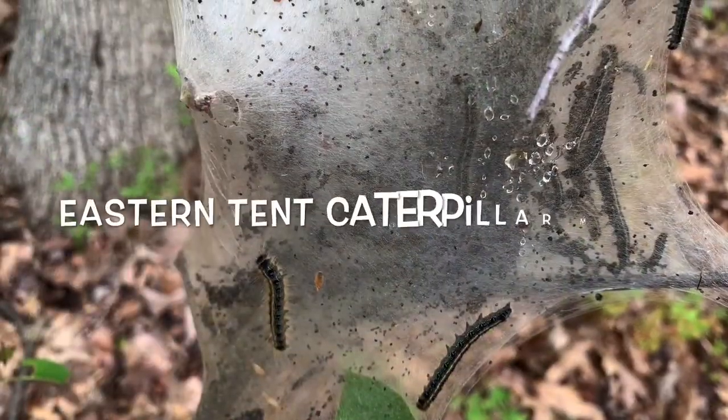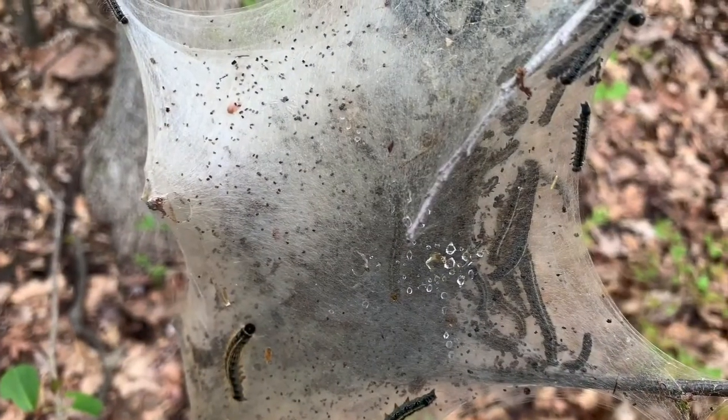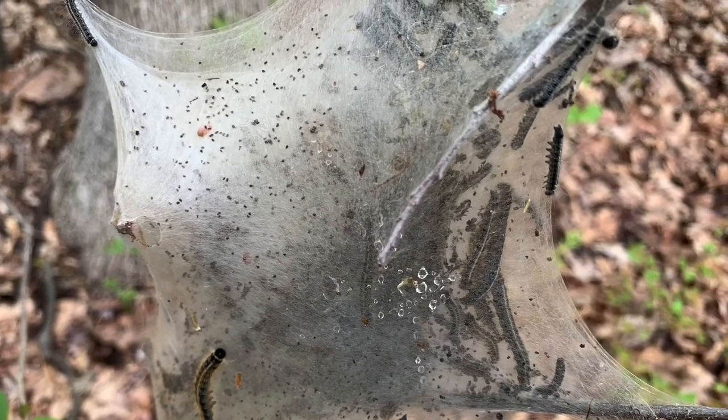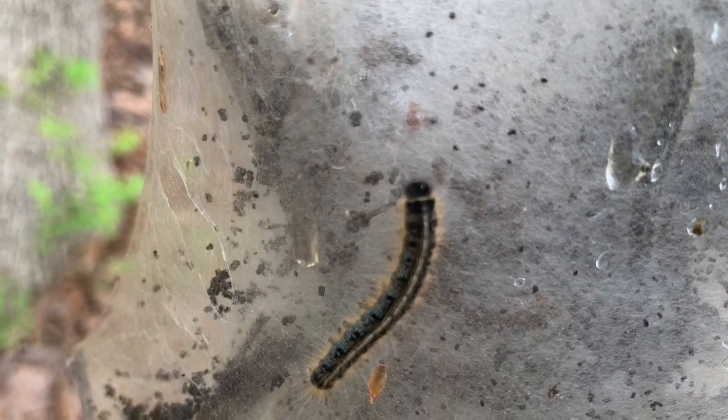This creepy looking sight isn't a spider's web — it's actually a tent of caterpillars. These eastern tent caterpillar moth larvae have built this tent out of silk, and every day they will grow the size of the nest until they eventually become moths.